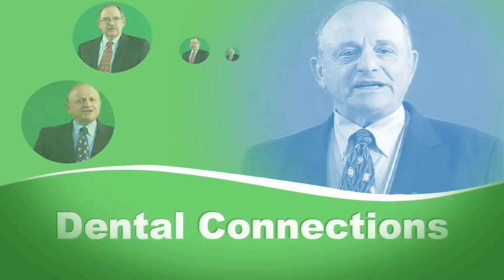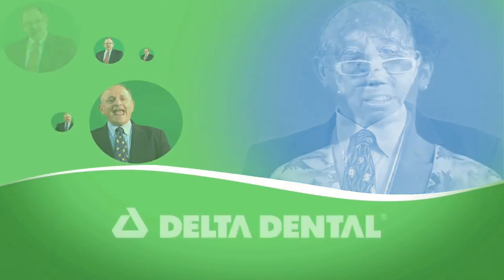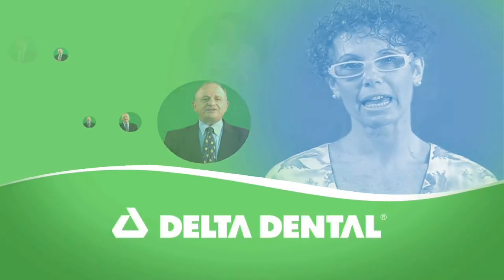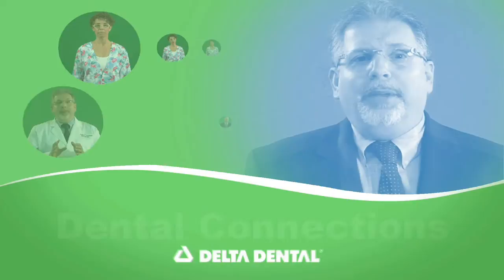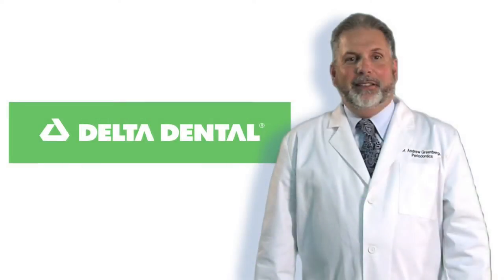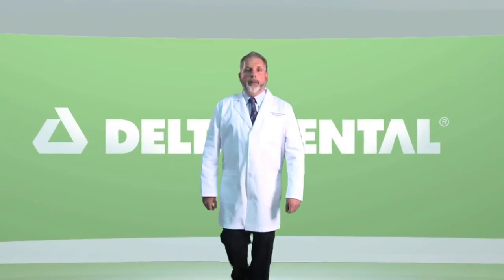Welcome to this edition of Dental Connections, brought to you by Delta Dental of New Jersey, New Jersey's leading dental benefits company and its foundation. This series is designed to increase awareness regarding the connection between oral and overall health. Here is Dr. Andrew Greenberger, a periodontist and participating dentist with Delta Dental of New Jersey.